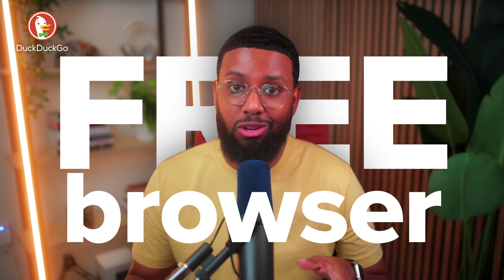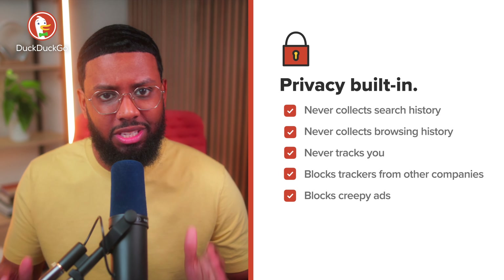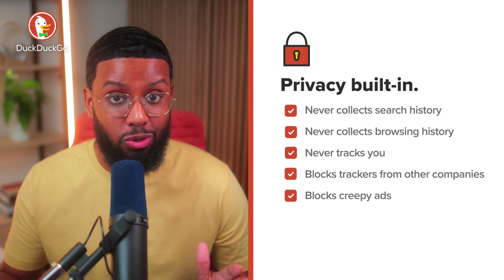Did you know DuckDuckGo isn't just a private search engine? It's also a free browser you can download to your phone and computer to search and browse the web. But unlike Chrome and other popular browsers, it has privacy built in, including that search engine that I use instead of Google because it doesn't track your search history. Plus, the DuckDuckGo browser has over a dozen other privacy protectors, including blocking those creepy ads by default — all in one download.